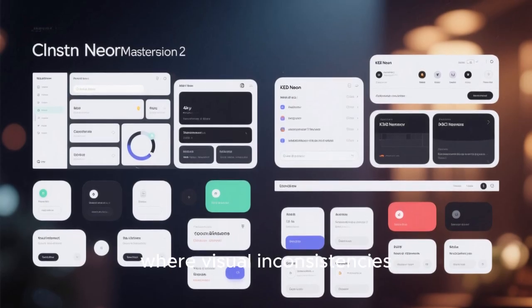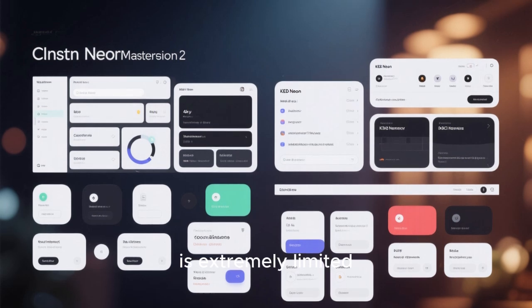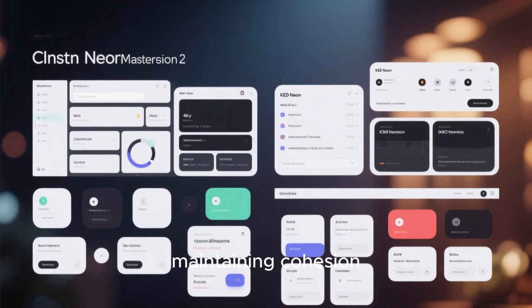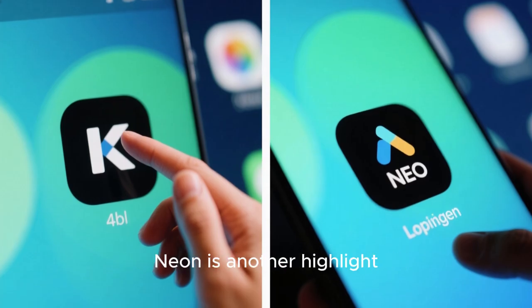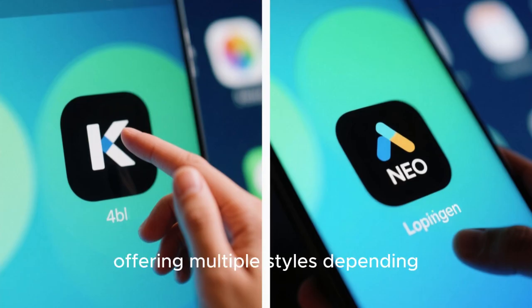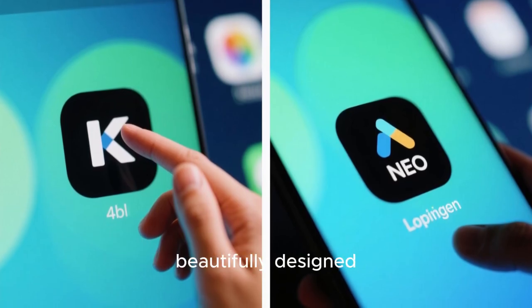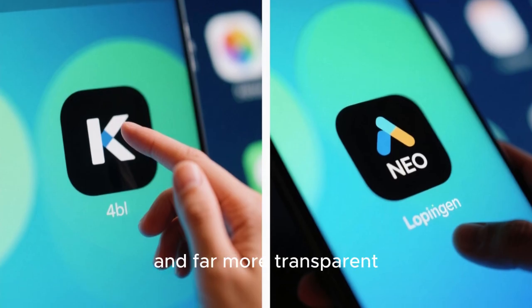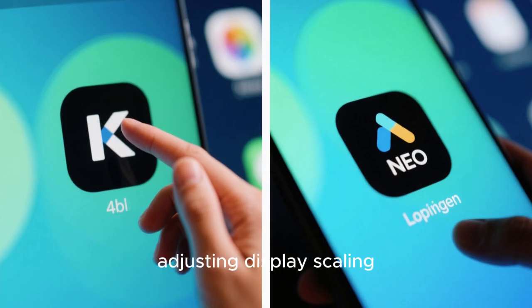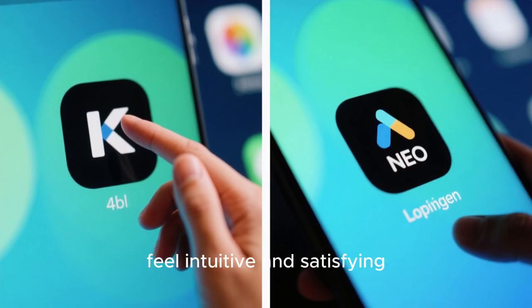Unlike Windows 11, where visual inconsistencies still pop up in system dialogs, or macOS, where customization is extremely limited, KDE Neon gives you complete visual control while maintaining cohesion. The application launcher is fast, elegant, and visually pleasing, offering multiple styles depending on your preference. The system settings app is beautifully designed, logically organized, and far more transparent than the layered settings chaos of Windows 11. Even simple tasks like adjusting display scaling, changing fonts, or modifying animations feel intuitive and satisfying.